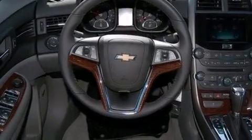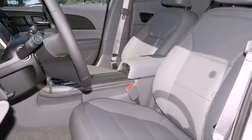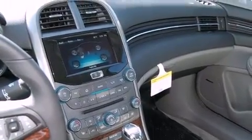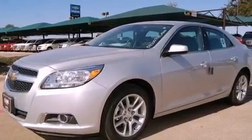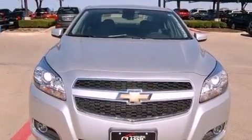The following features are also included: a power driver's seat, air conditioning with automatic climate control, Bluetooth cell phone integration, a premium audio system, a leather-wrapped steering wheel, performance tires, an illuminated driver's side vanity mirror, an anti-lock braking system, cruise control, and an auxiliary power outlet.